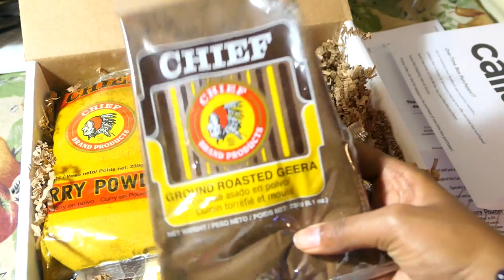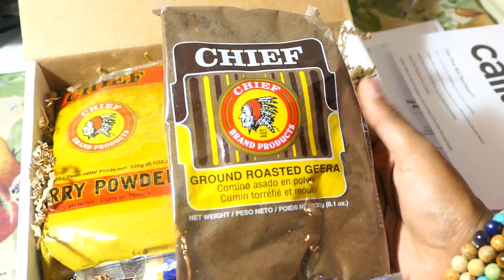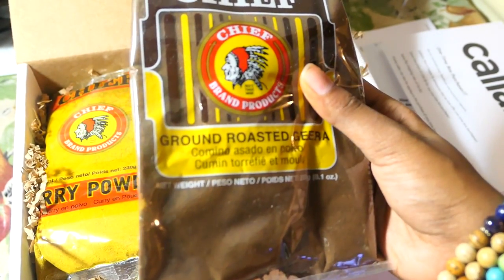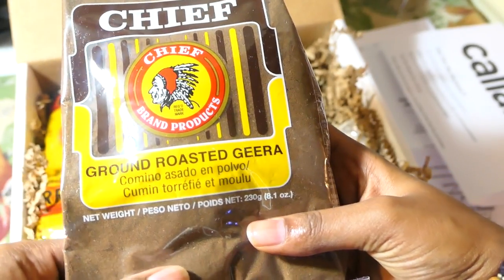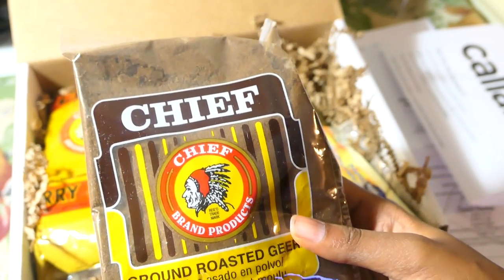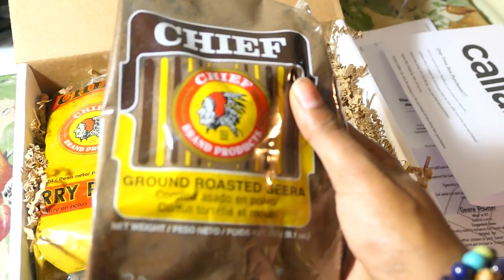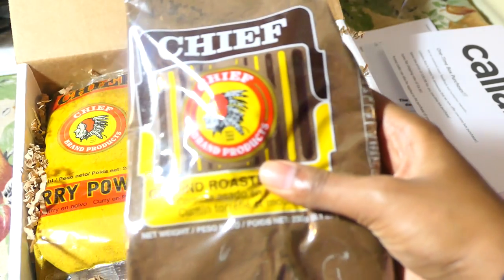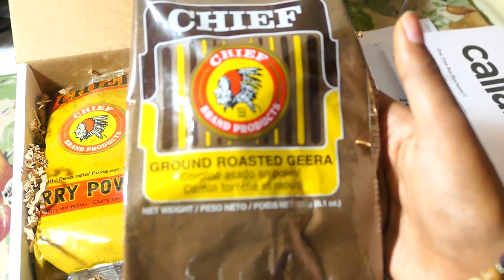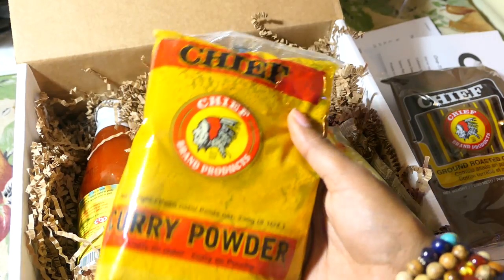Opening up the box, we have the ground roasted jeera. To make this yourself you toast cumin seeds in a dry pan, then blend them or grind them with a rolling pin. I'll link my mom's video in the upper right-hand corner. This is going to be great for Diwali — especially for jeera tofu or any curry dish, since I like to add jeera to all my curries.